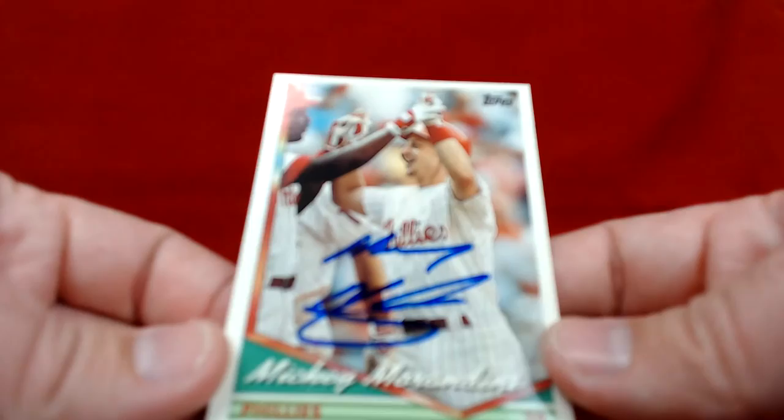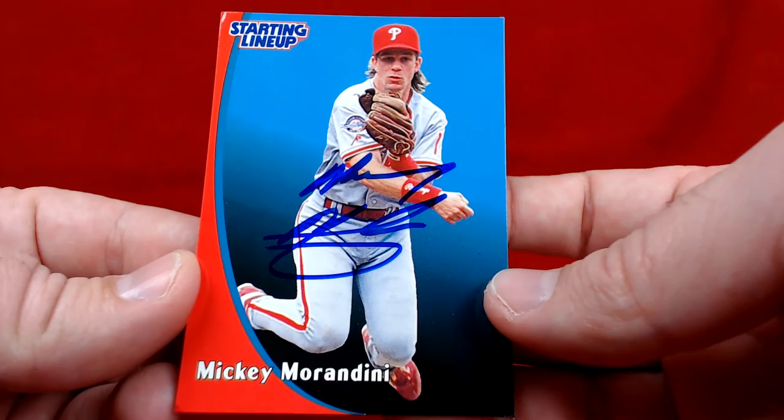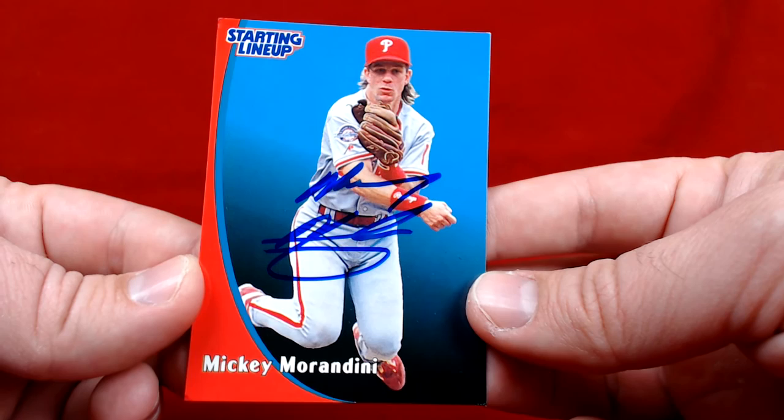94 Topps Morandini — a big member of the 93 Phillies. He's a coach with the Phils now. And then for the starting lineup auto card collection, this is signed in blue. I think this was 1997 or 1998 — actually this was a 98 Starting Lineup, so very nice return from Mickey Morandini. I remember when the Starting Lineup came out I was so happy — they actually made a Philly. The Phillies weren't very good in these later years, 96-97-98, so very cool returns guys.